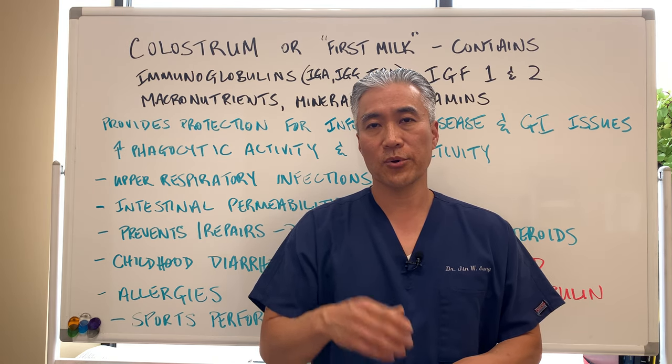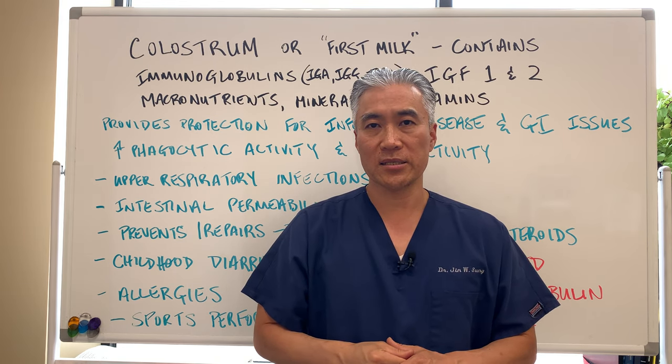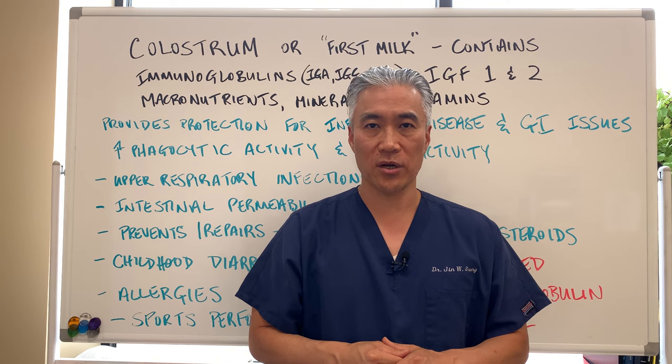My name is Dr. Jin Sung. We're at Clinical Excellence Meets Excellent Results. We'll see you guys next week on the healthy side. Have an awesome day.